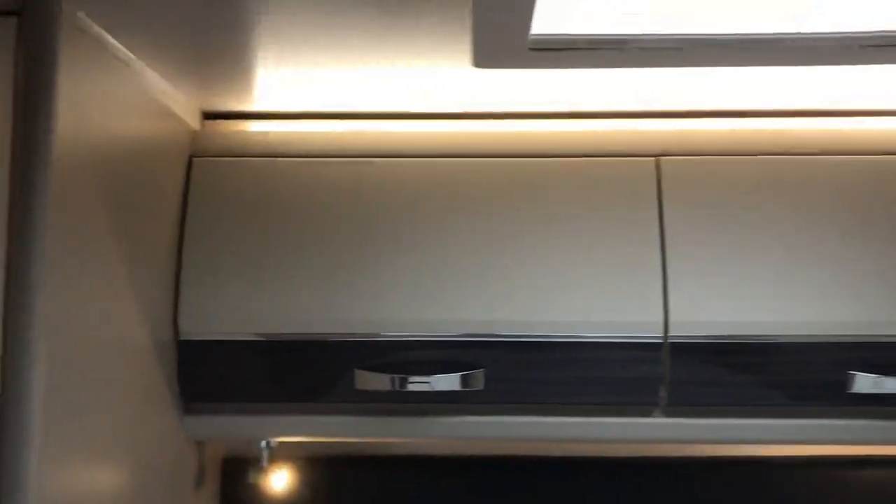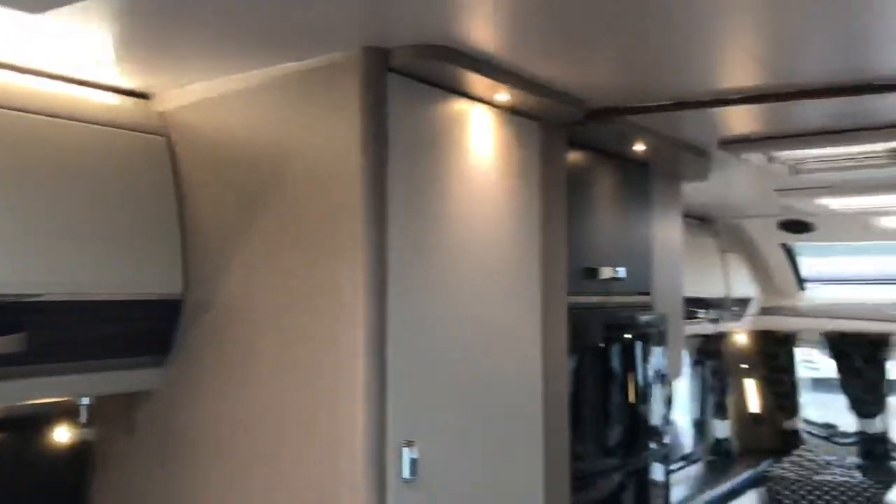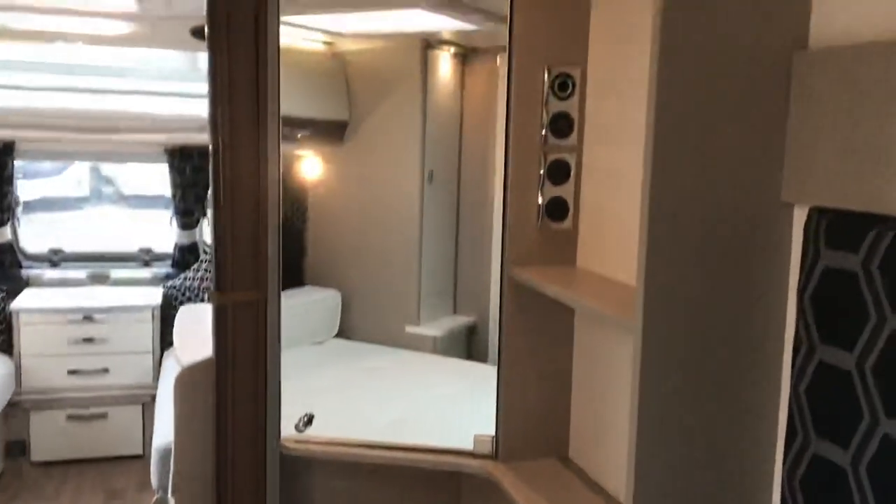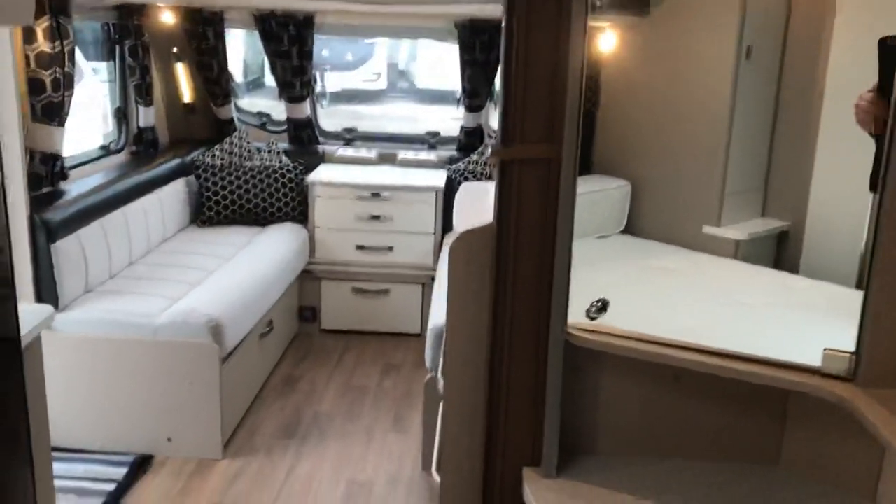Curved overhead aircraft-style lockers, TV point, and a vanity mirror. An absolutely stunning caravan.